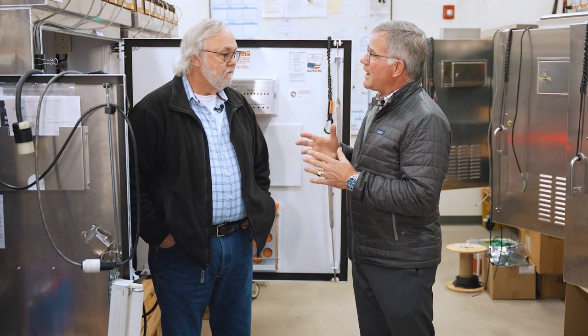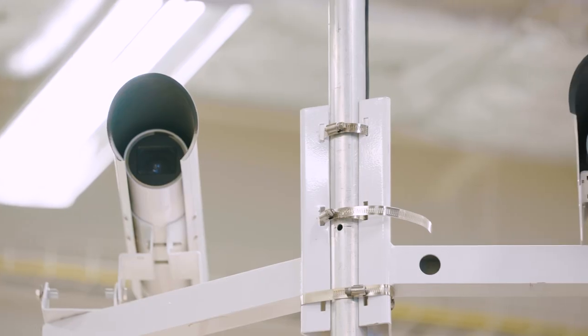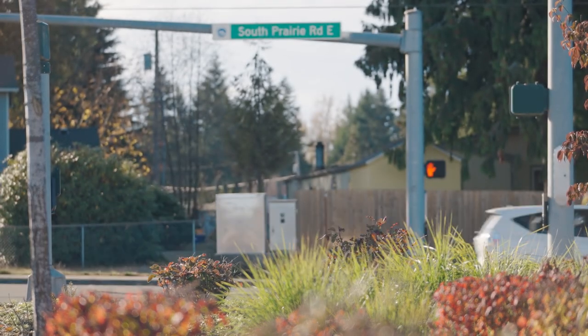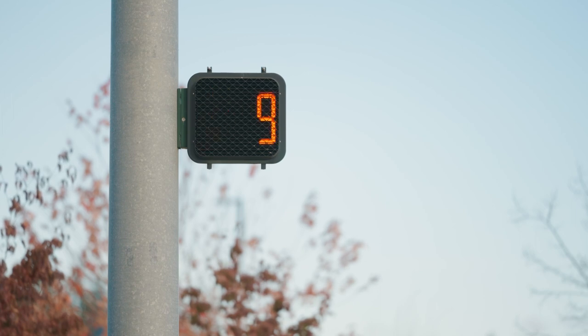So what have you seen in the last 30 years that has really changed? We've gone from just a timed signal back when I started to video detection now. And they are traffic actuated, so if there isn't anybody there, it's not going to sit green.